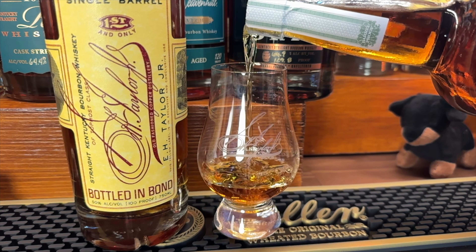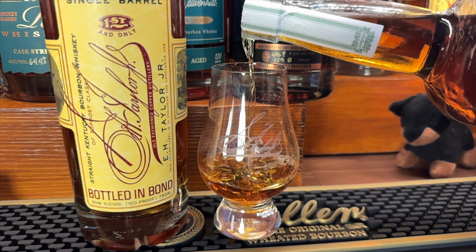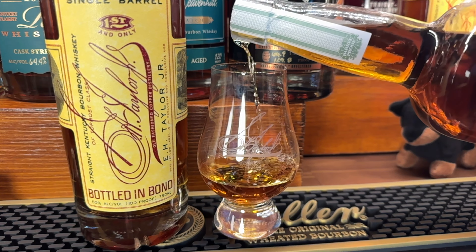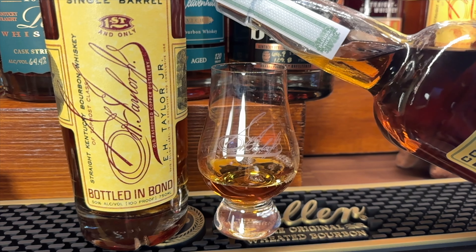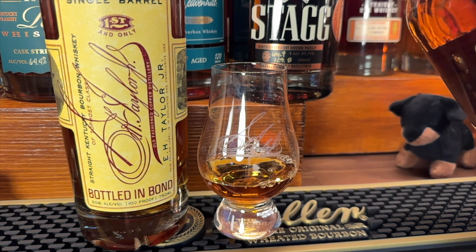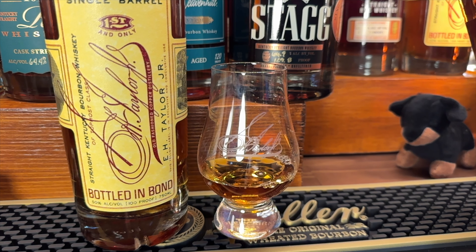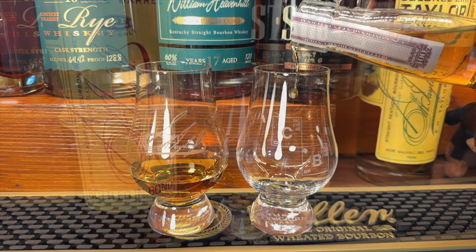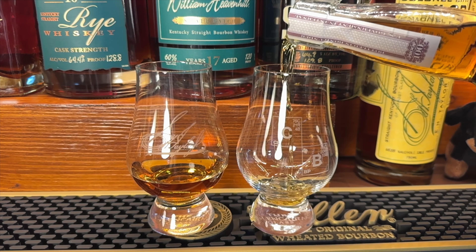The Barrel Proof comes out in batches — this one is batch 12, a 2023 release. It's bottled at barrel proof, meaning whatever proof the mixture of all the barrels comes out at is what it is. It is not watered down to get to 100 proof like the others.